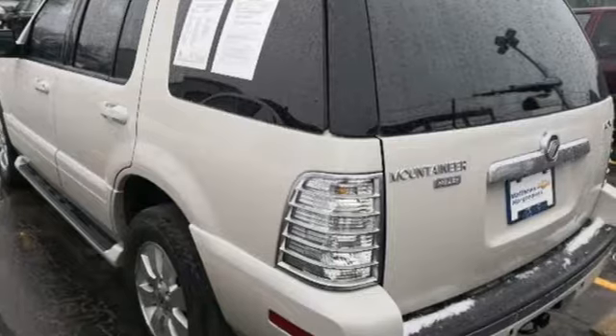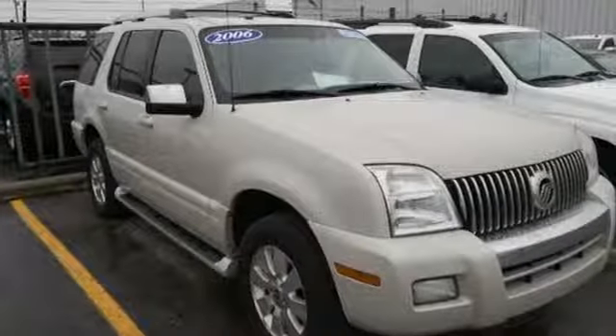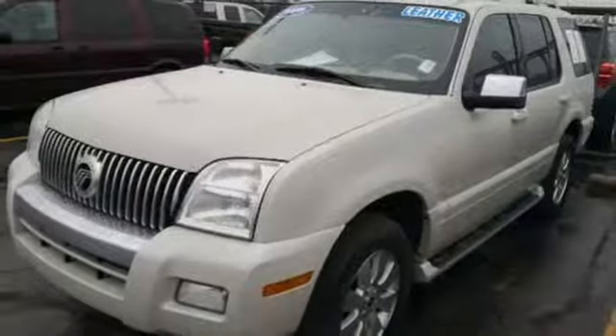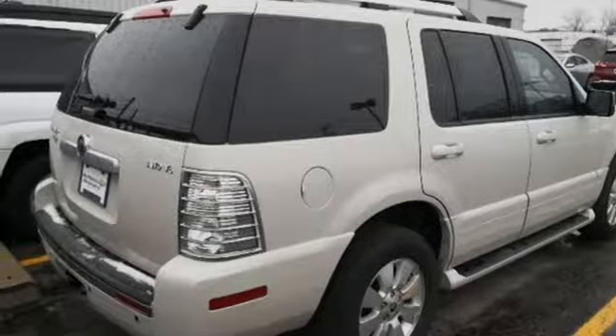It comes with all the amenities you need: integrated navigation system, power fold into floor seat, dual zone climate control, rear parking sensors, power windows, front heated bucket seats, V8 engine, aluminum wheels, gas pressurized shocks, and power heated mirrors.